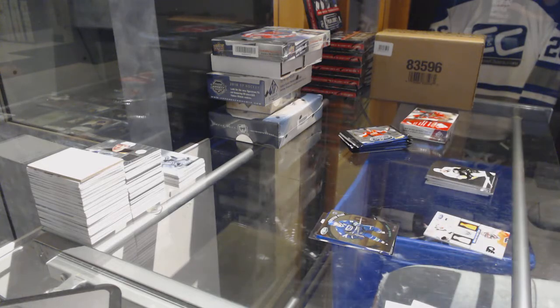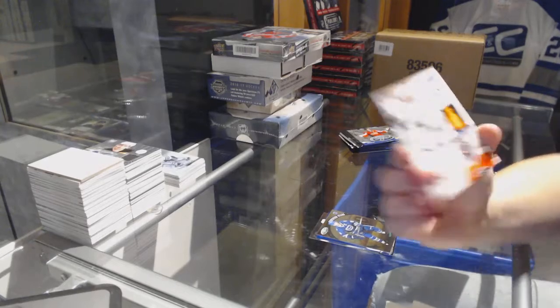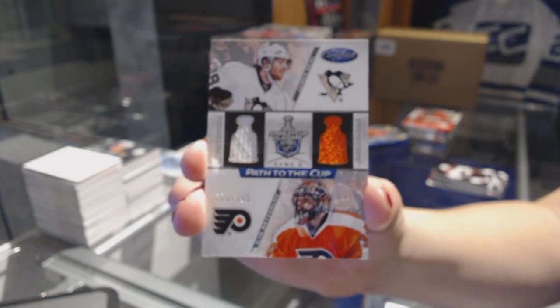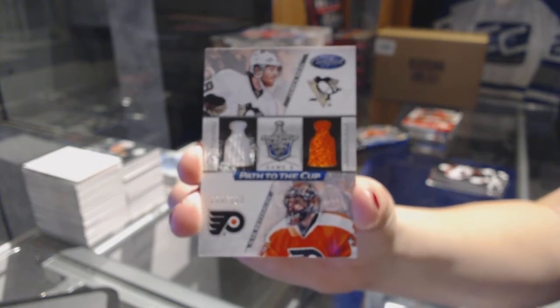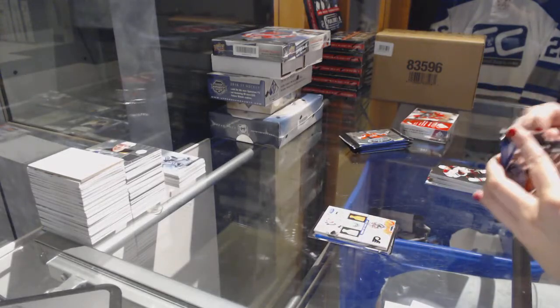We've got a Path to the Cup dual jersey, numbered 250 of Ilya Bryzgalov and James Neal between Philly and Pittsburgh. We need some Dallas and Minnesota coming up.